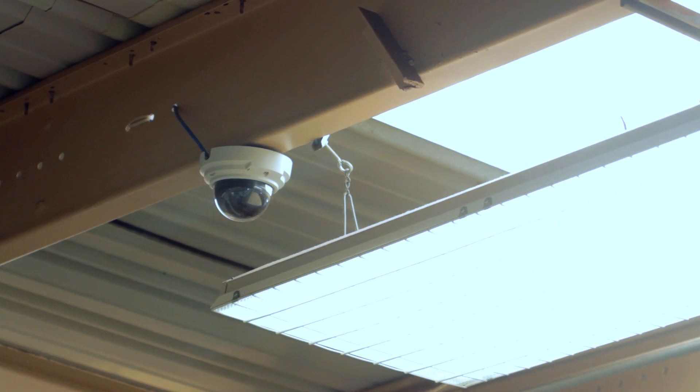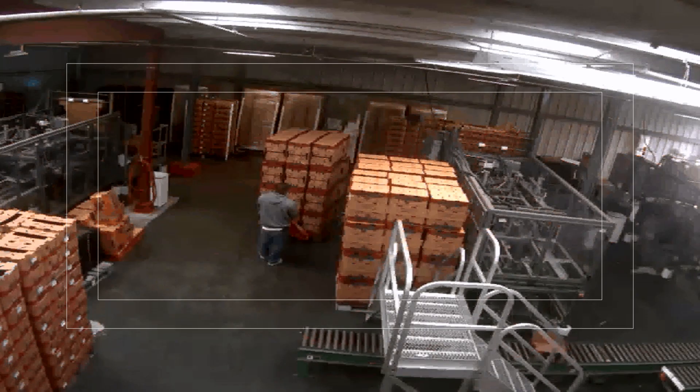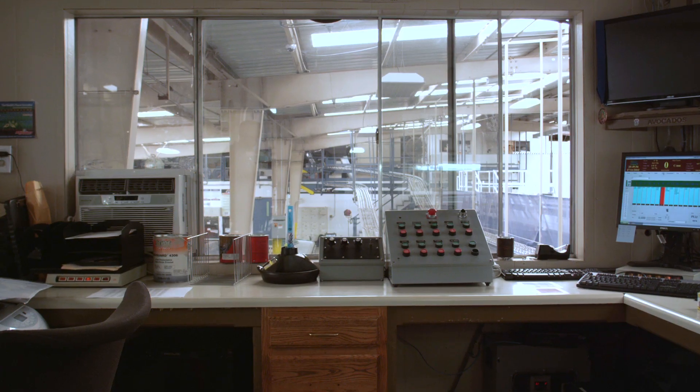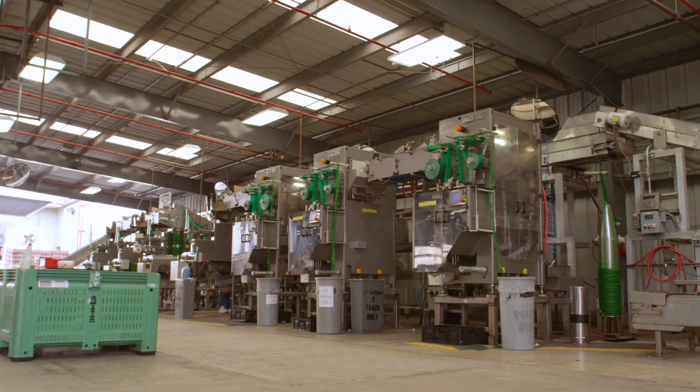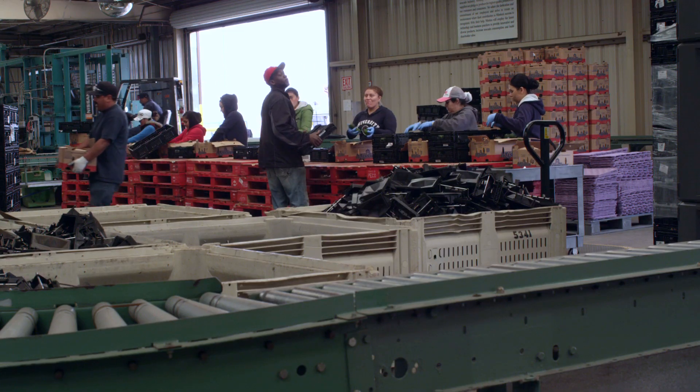There are two parts to our surveillance system. One part was for process cameras — cameras that help us in our day-to-day operations. They actually use the cameras to run the machines: do we run it faster, do we run it slower, do we push more product to one side of the machine or the other? So it's really helped out on the day-to-day operations.